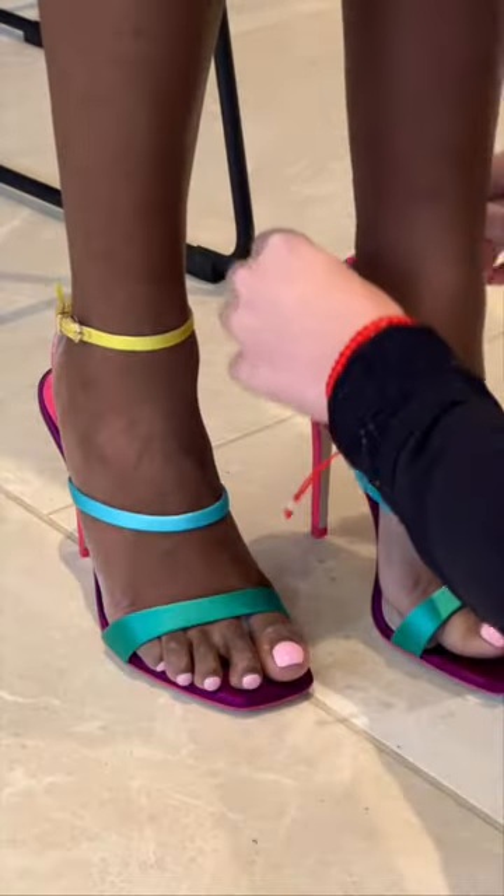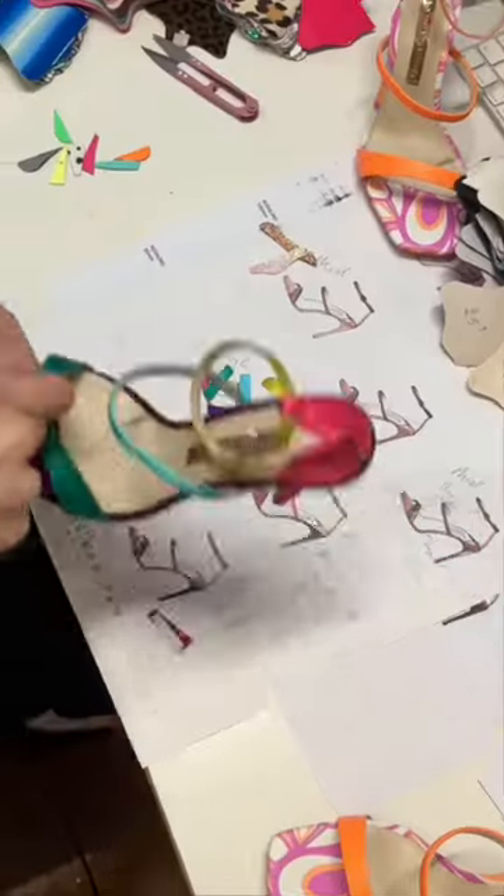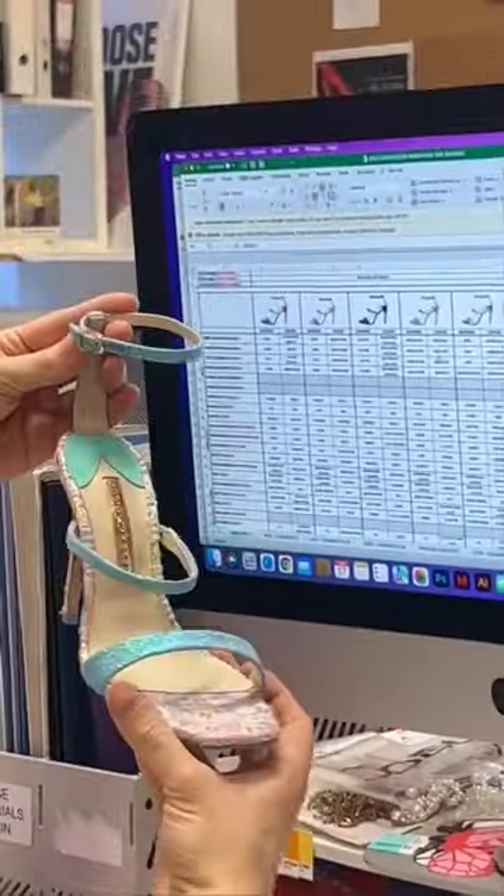And once the samples arrive, the shoes are put through a wear test to see if they both look good on the foot and feel good too. Final decisions are made on color, fabric, and fit, and it's all sent back to the factory for production.